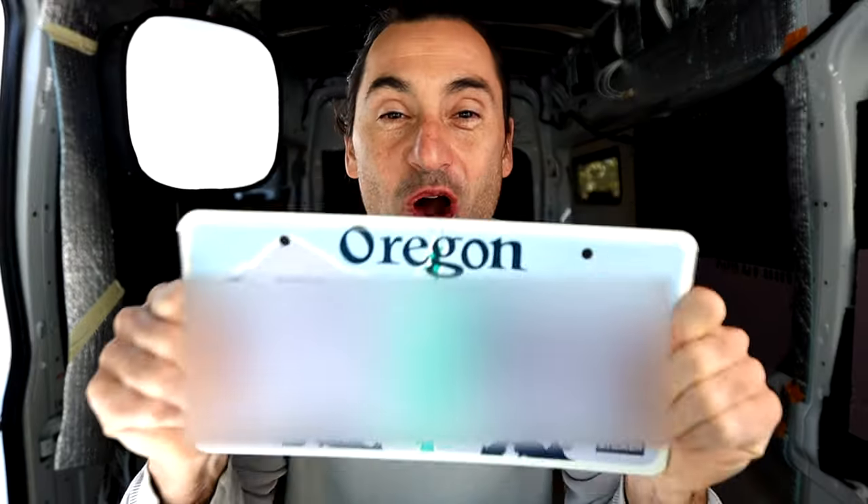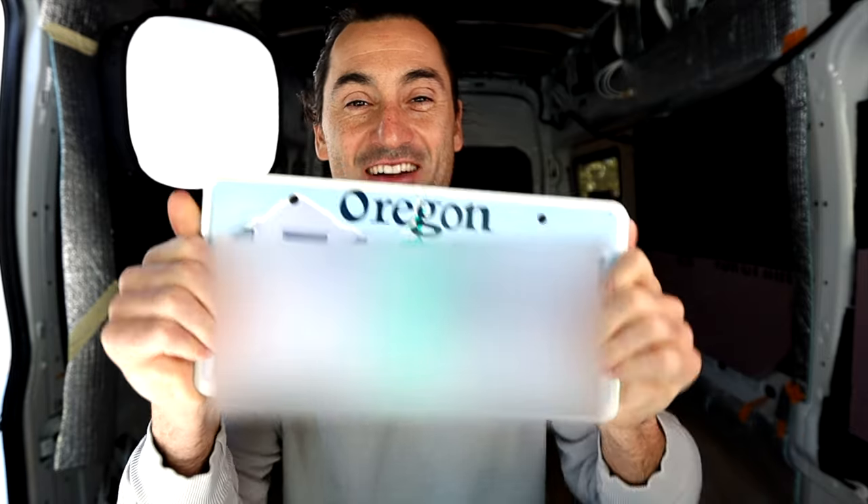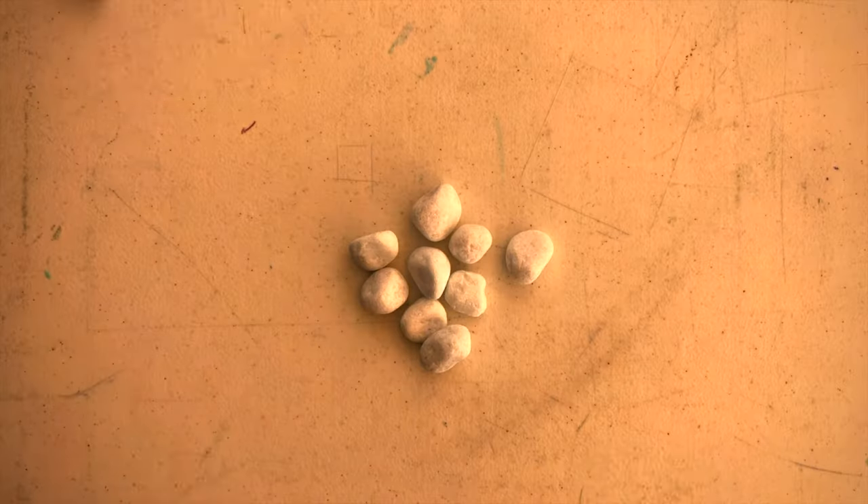This feels so good to finally have our license plate and registration. What up, friends? This is Alex and Connor, and we want to share with you the process of registering, titling, and insuring our van. This process involves three states and sounds a bit complicated, but in the end, after figuring it out, it was pretty easy, like most things.